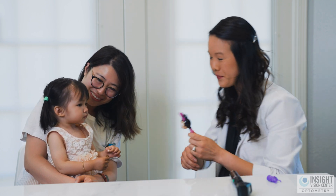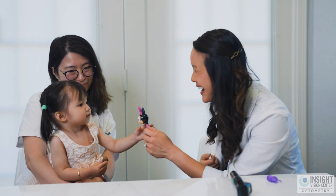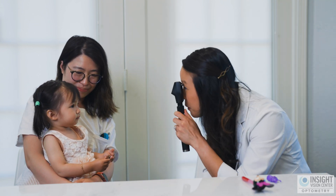Good job! We check the alignment of the eyes. Peek-a-boo! You got her! We also use lights to check the prescription of the eyes.